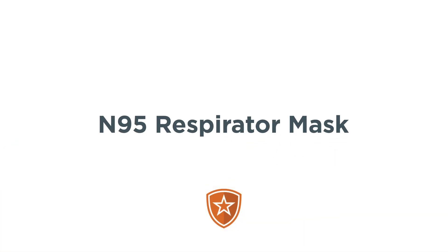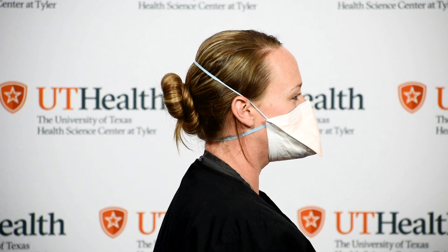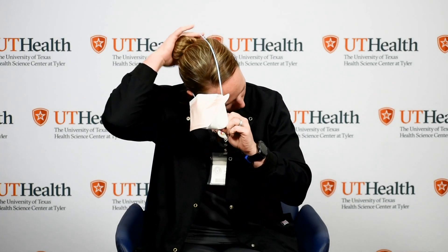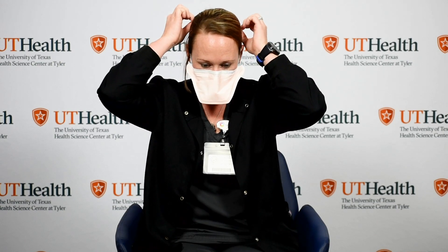The N95 respirator. This is an N95 respirator — it is sometimes referred to as a mask, but this is incorrect. The N95 respirator has been tested and approved by NIOSH, the National Institute for Occupational Safety and Health. They have been evaluated and validated to reduce exposure to small particle aerosols, while many also have a fluid-resistant coating on the outside that provides a barrier to larger fluid droplets. Here, the nurse demonstrates the proper way of putting on and taking off her respirator, also known as donning and doffing, making sure not to contaminate the outer or inner surfaces of the respirator.